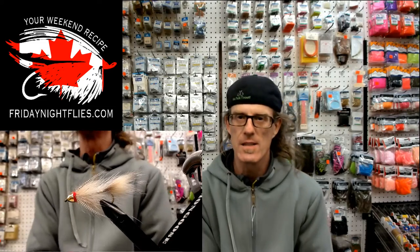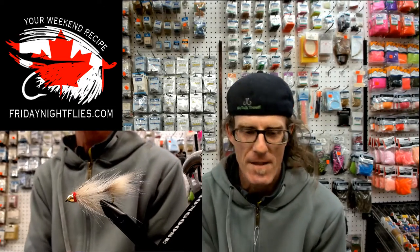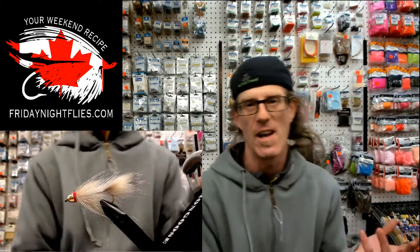Tonight I'm tying up the fly I'm calling the Wiley Coyote. I'm calling it that because it's made mostly from coyote fur. The tail's made from coyote and the collar's made from coyote. I was looking around — when we were doing our photo shoot for posting on the Friday Night Flies website, everybody cleaned their benches up. As I was cleaning up my bench and going through my stuff, I came upon a whole bunch of things that I didn't actually know I even had anymore. And one of them was coyote fur.